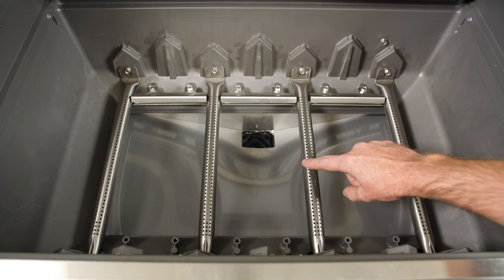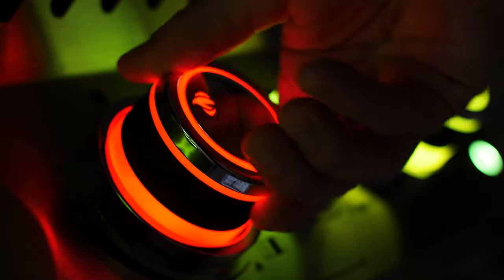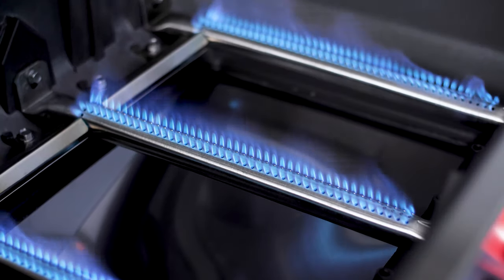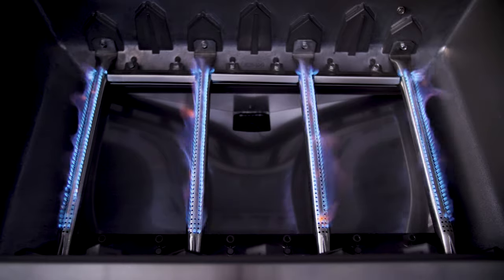Under the sear plates of the Prestige Pro, you'll find Napoleon's 304 stainless steel tube burners. They're each lit by push-and-turn jet-fire ignition for a quick and reliable start. Each conventional burner is rated for 12,000 BTUs, for a combined total of 48,000 BTUs on the Pro 500 model.